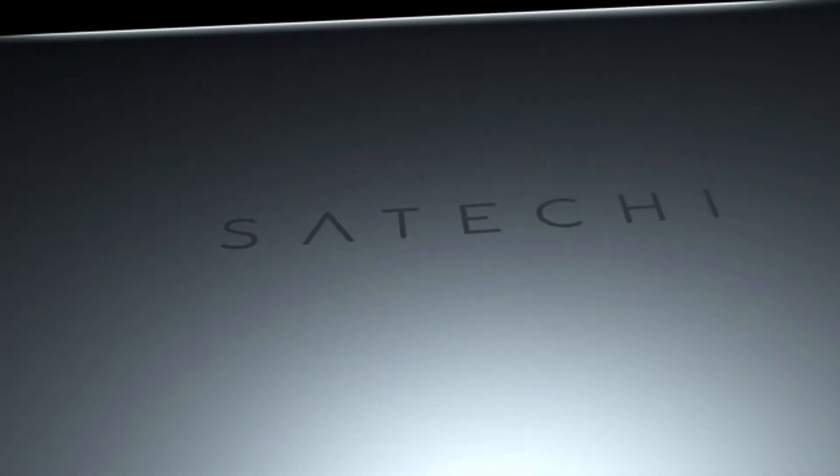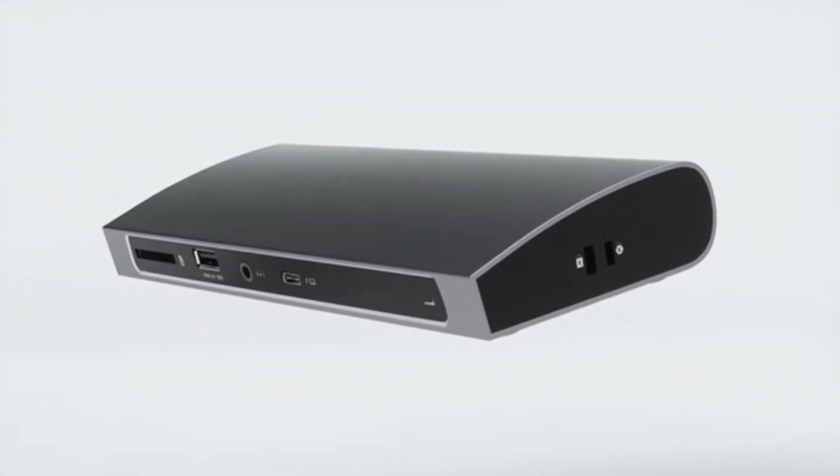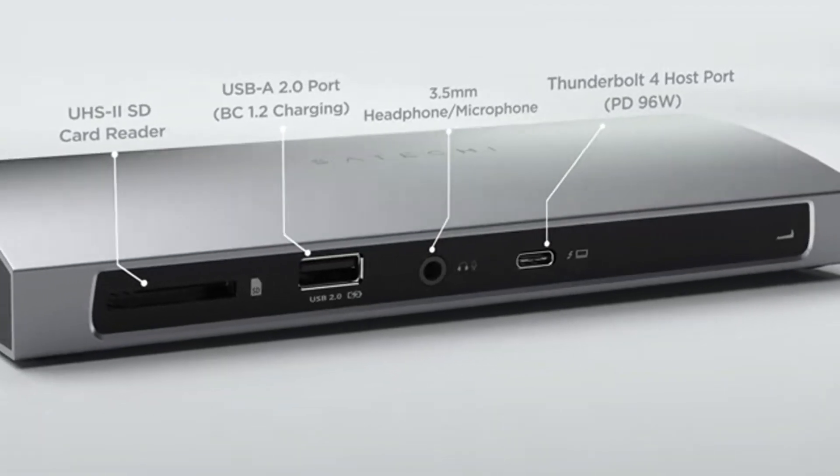Design and Build. The laptop features a sleek and modern design in a gray finish, making it visually appealing and professional. Its build quality is solid, ensuring durability and a premium feel.